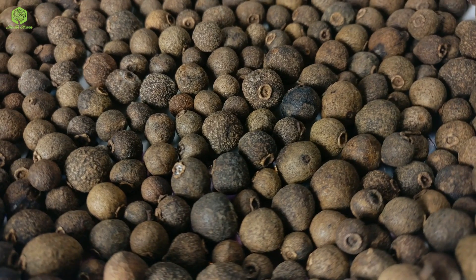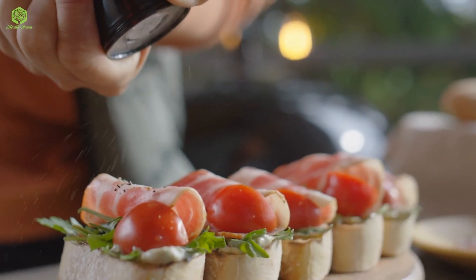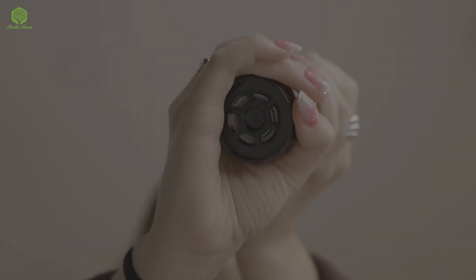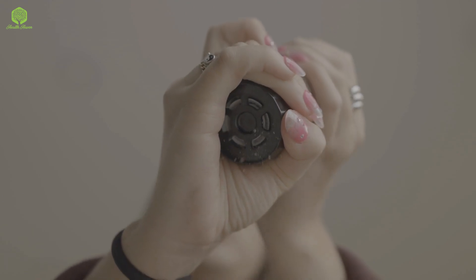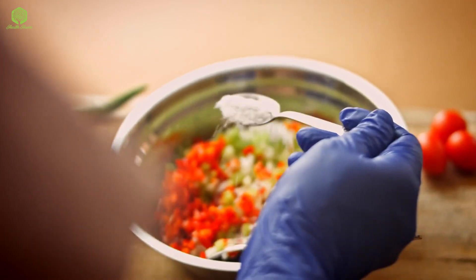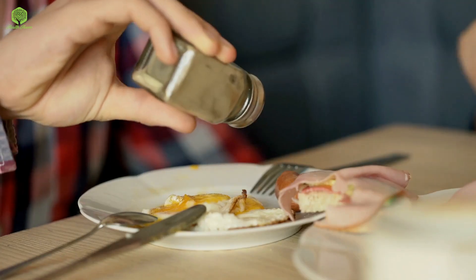The fifth and final spice on our list is black pepper. Black pepper is a common spice that is used in almost every cuisine. It contains piperine, which is a compound that has been shown to help reduce fat storage and boost metabolism. You can add black pepper to your soups, salads, or even your morning eggs to get its weight loss benefits.